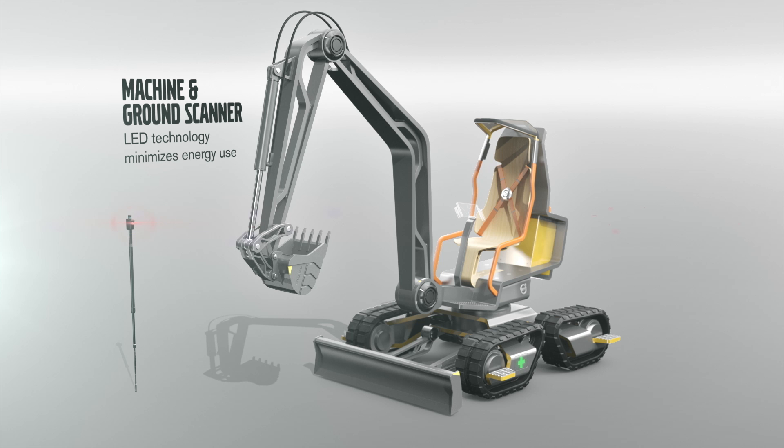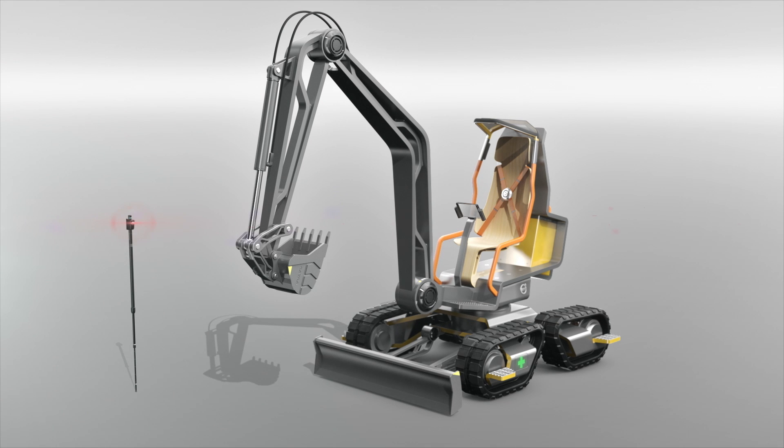LED technology on the ground scanner and key controller minimises energy expenditure. All these features combine to make the Gaia X a highly efficient machine that cares not only for the operator, but for the environment it operates in. This is the future of Volvo.